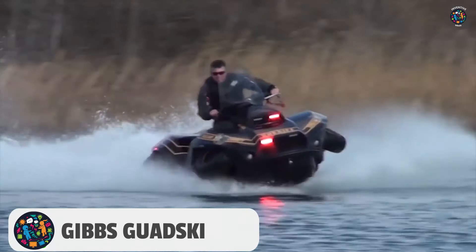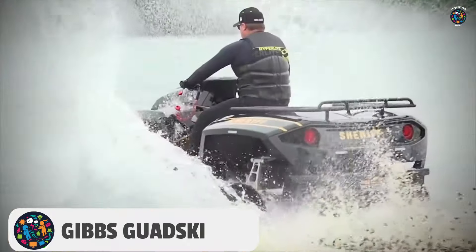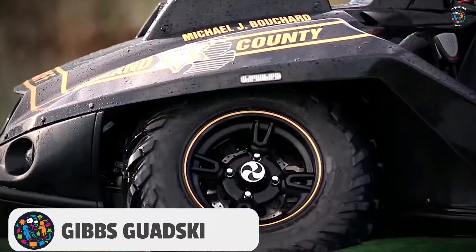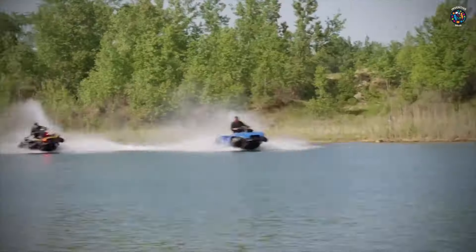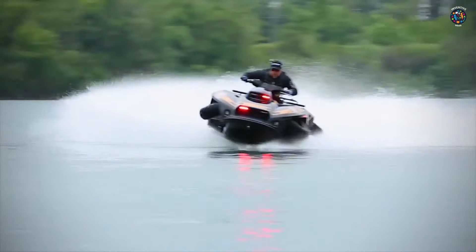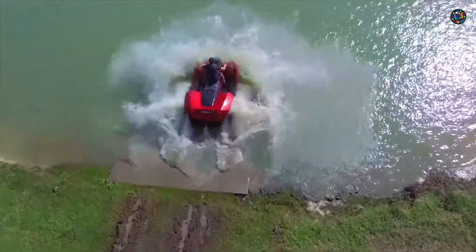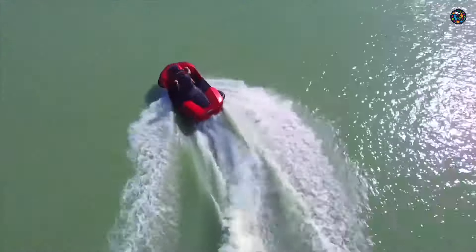Number 4: Gibbs Quad Ski. The Gibbs Quad Ski is a revolutionary vehicle that combines the best of both worlds. By simply pressing one button, the Quad Ski can switch from an ATV to a jet ski. It is powered by a BMW Motorrad K1300 engine, giving it the capability to push speeds of up to 45 miles per hour on both land and water.